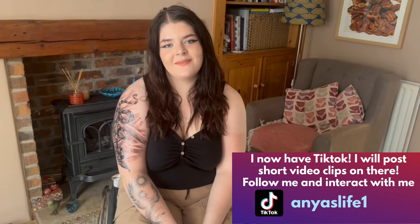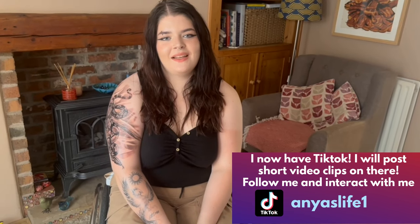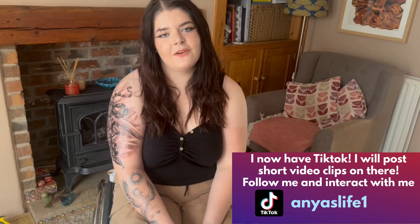Hey guys, it's Anya, welcome back to my channel. If you're new here, I'm a T12 complete paraplegic from a spinal cord injury in 2015. Today I'm going to talk about getting a tattoo when you're a wheelchair user. Please give this video a big thumbs up if you enjoy it, share it to someone it may help, and comment down below what you think of my tattoos.